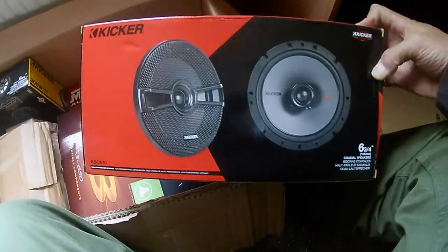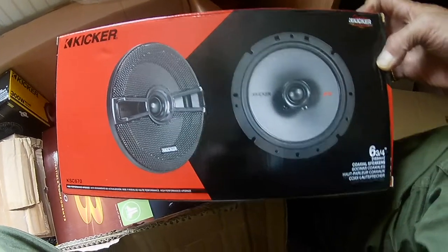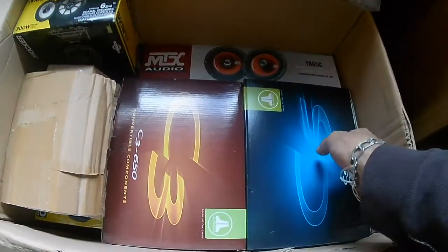These are Kicker — 6 and three-quarters — the KSC 670. Straightforward coaxials with lots of holes on the edges so they can fit in lots of different mounting applications. Sorry, I bashed the camera — that'll make it go bonk if you've got headphones on.